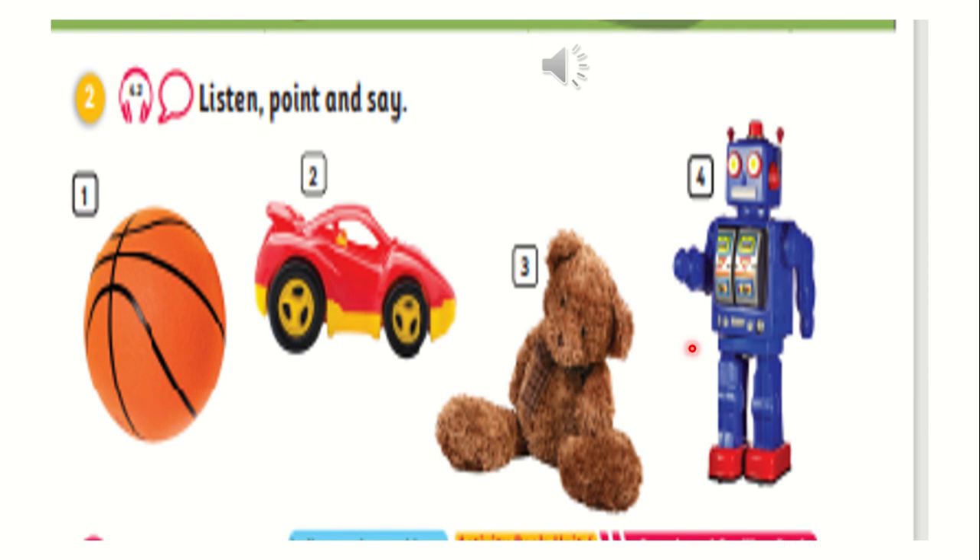One — ball. Two — car. Three — teddy. Four — robot.